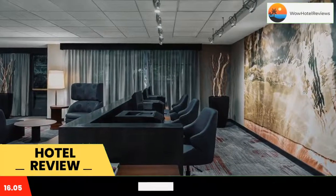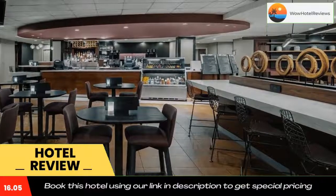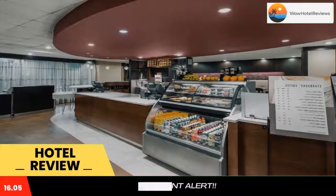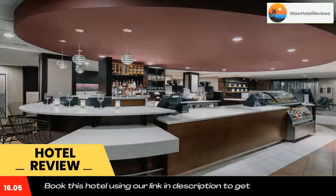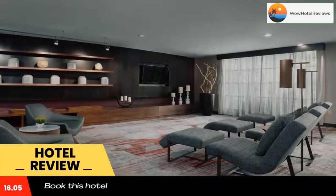It features an outdoor swimming pool. Free Wi-Fi is provided throughout the hotel. All guest bedrooms at Courtyard by Marriott Los Angeles Pasadena Old Town are air conditioned and are equipped with satellite TV, a radio,